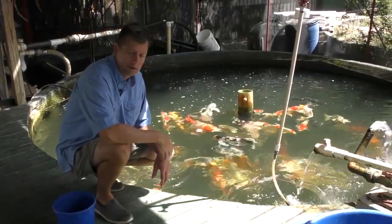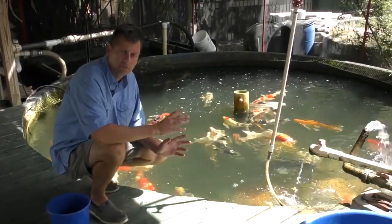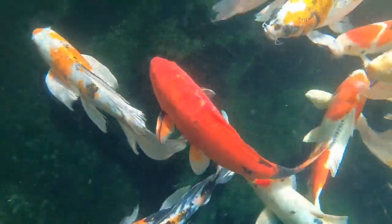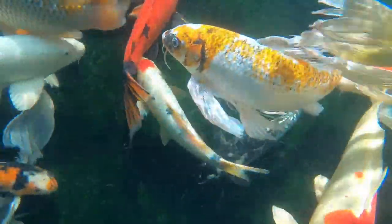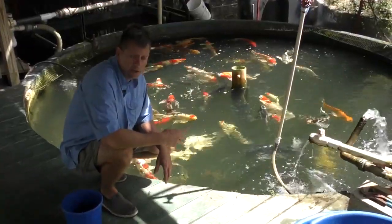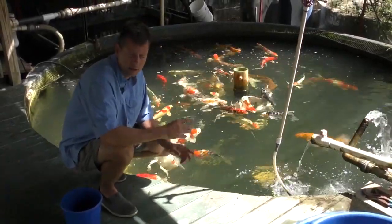The butterfly koi have a little different look to them than your standard fin fish. They have very long flowing fins. Because they've been around for a fairly short time, it's taken a lot of breeding and a lot of selective selection of these fish and of these babies in order to get these long flowing fins on the standard fin traits.